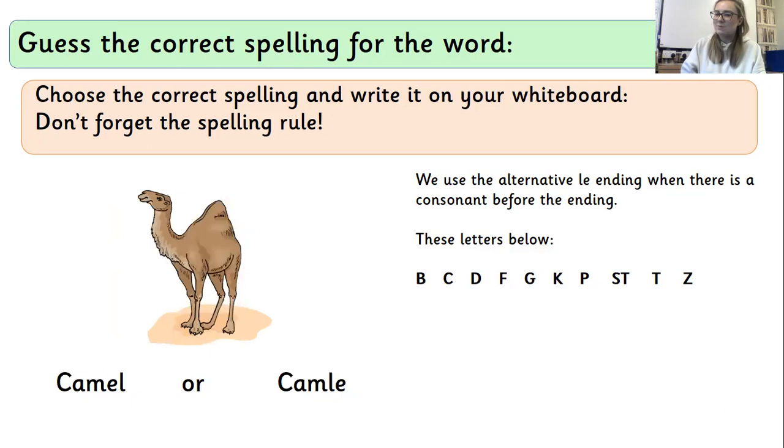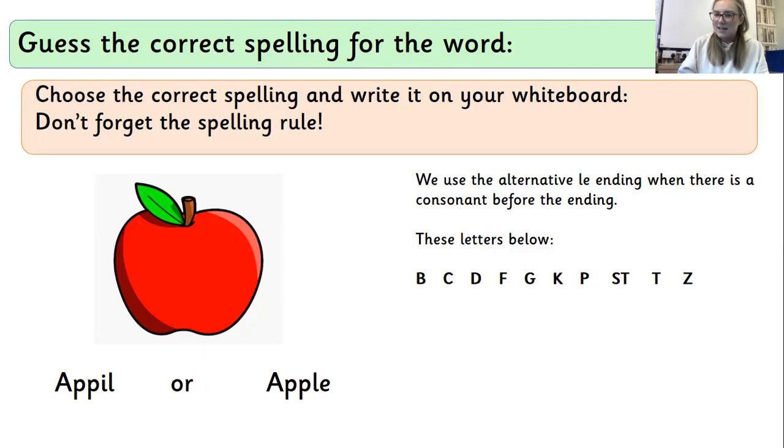Now the next one is 'camel'. Sound it out. If it's not on that list of letters, it's going to be the different spelling. So think about that one and write it on your whiteboard for me. There's only two choices — you're only ever going to use that one or the other spelling. And the last one is 'apple'. Sound it out. If that middle sound is on that list, it's going to be the LE. If it's not on the list, it's going to be the other spelling.